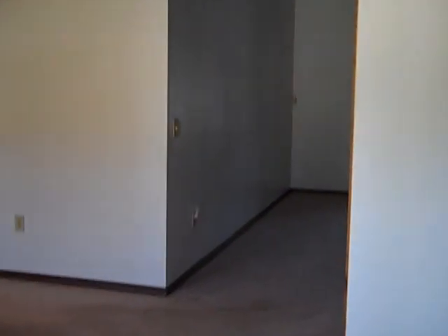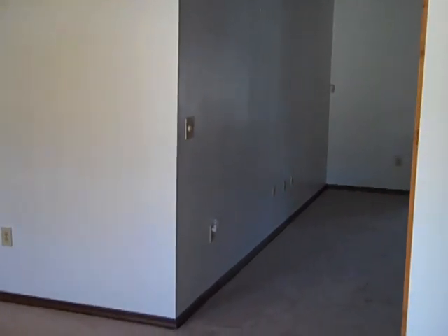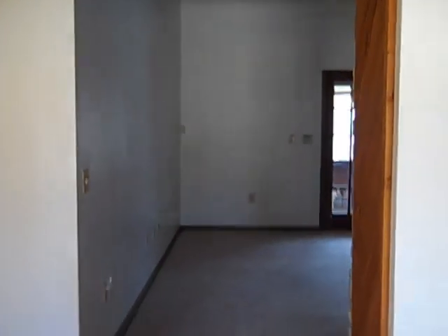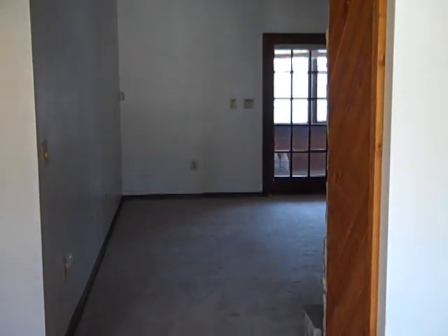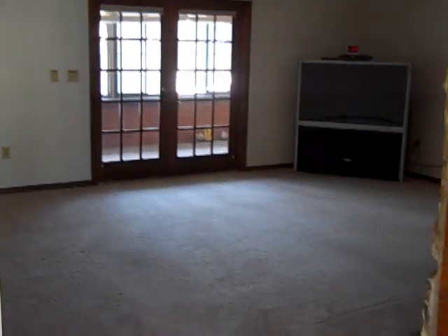Hi, this is Andy Barclay with RE-MAX Elite, and today we are visiting 6600 Fuller in Port St. John. We just walked in the front door, and we're taking a look at the family room right now.